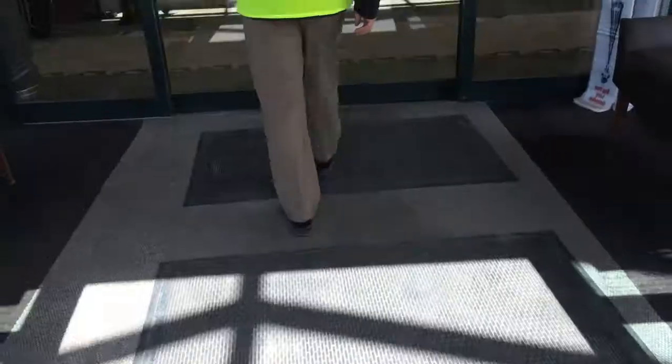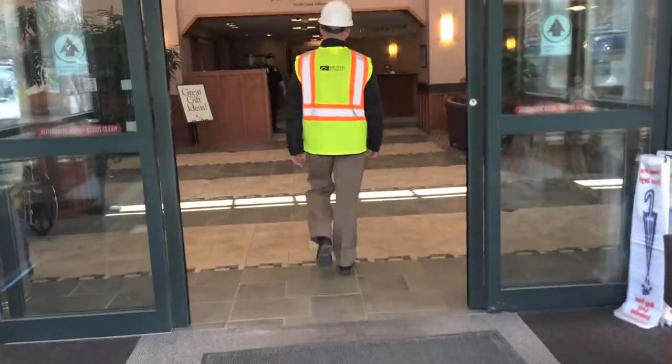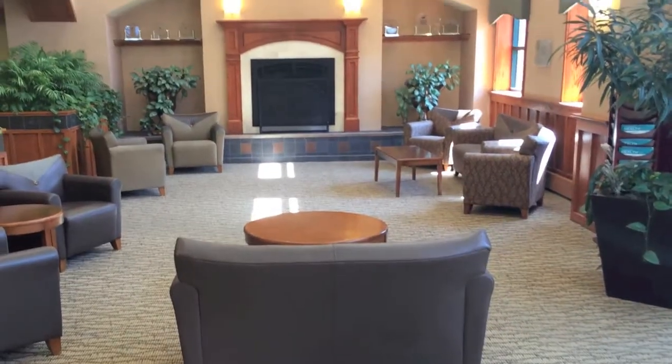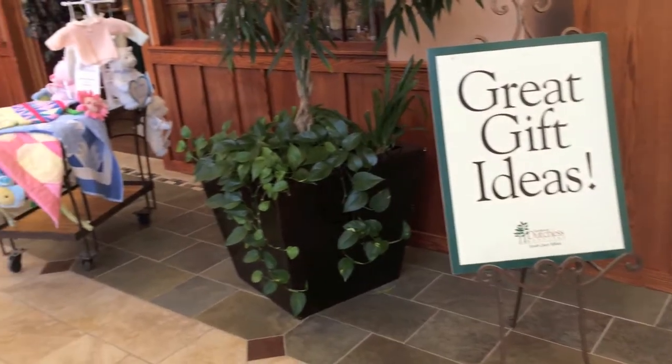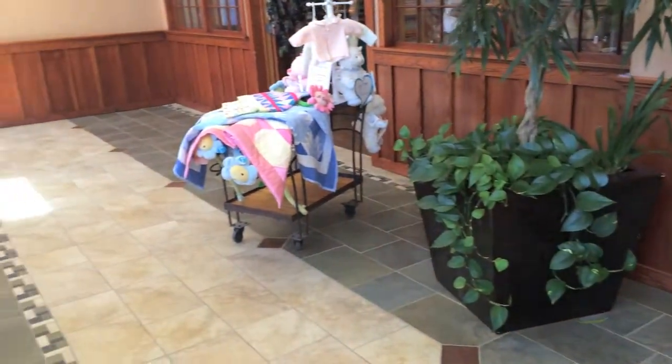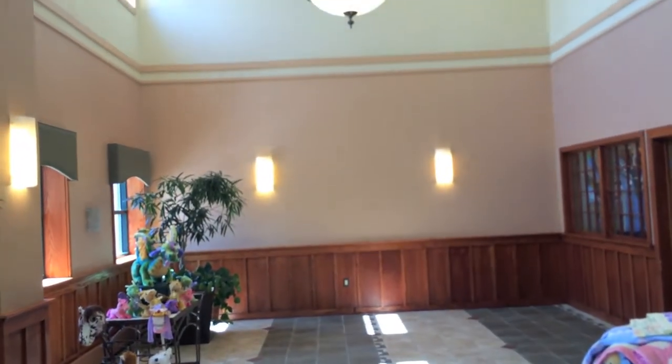I'd like to bring everybody inside here to take a look at where the new addition connects to the lobby. Here we are in the lobby of Northern Dutchess Hospital. Behind me is where the new addition will tie in. All patients and visitors will enter through this area. Come on inside, let me show you around.